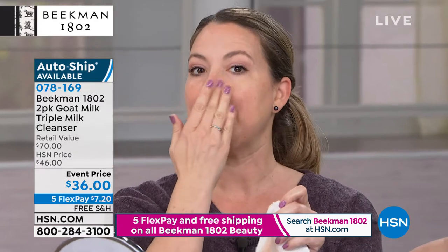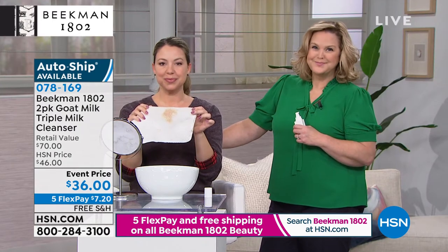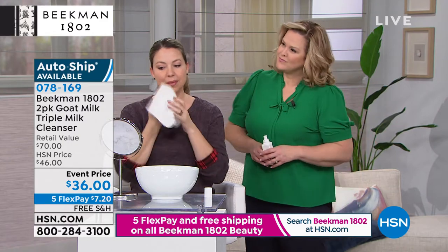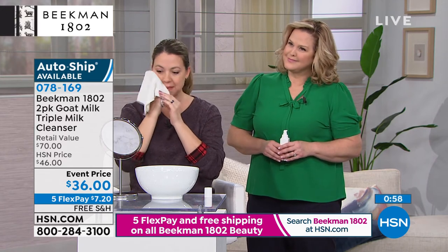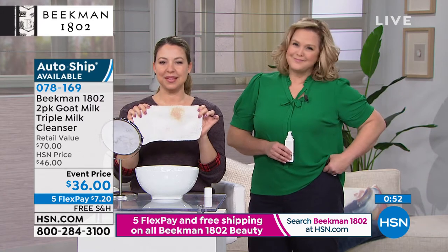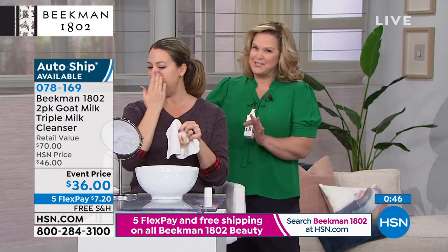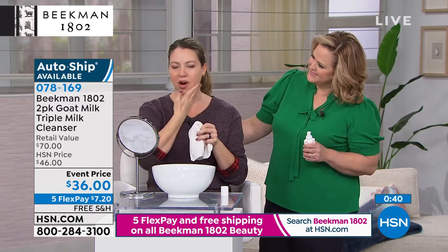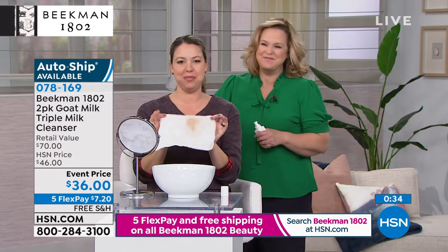That's how we feel at Beekman — we want to get true reactions. Anybody could bring out a model you've told what to say, but Andrea came out on live TV, used a product she's never used before, and you can see the genuine reaction her skin has. Her skin is still glowing — like she's had a spa treatment on her face. It honestly feels so soft and so hydrated. I would try any product for the first time live from the Beekman boys.